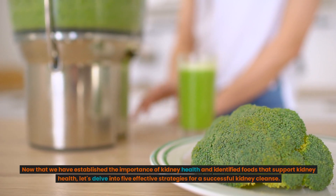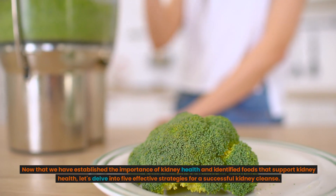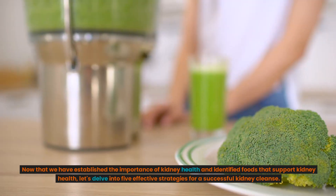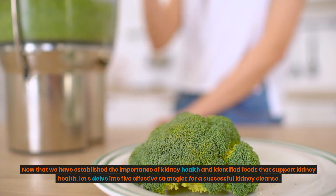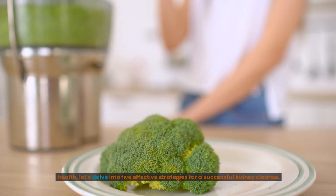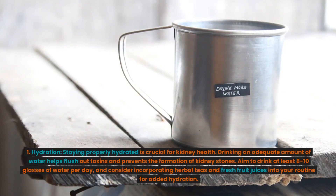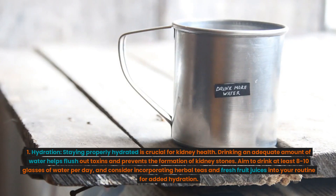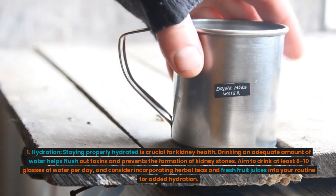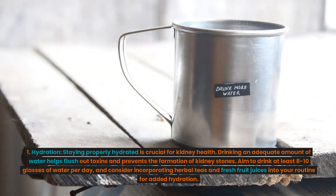Now that we have established the importance of kidney health and identified foods that support it, let's delve into five effective strategies for a successful kidney cleanse. Strategy 1: Hydration. Staying properly hydrated is crucial for kidney health. Drinking an adequate amount of water helps flush out toxins and prevents the formation of kidney stones. Aim to drink at least 8 to 10 glasses of water per day, and consider incorporating herbal teas and fresh fruit juices into your routine for added hydration.